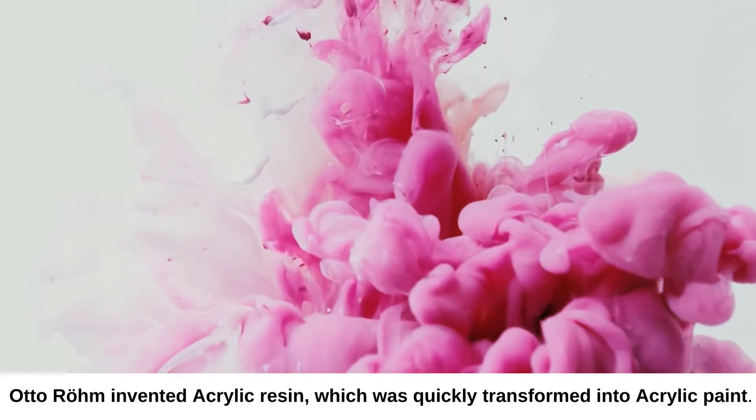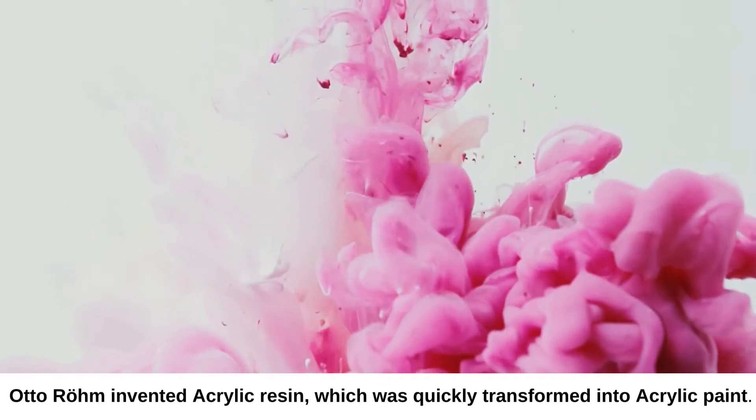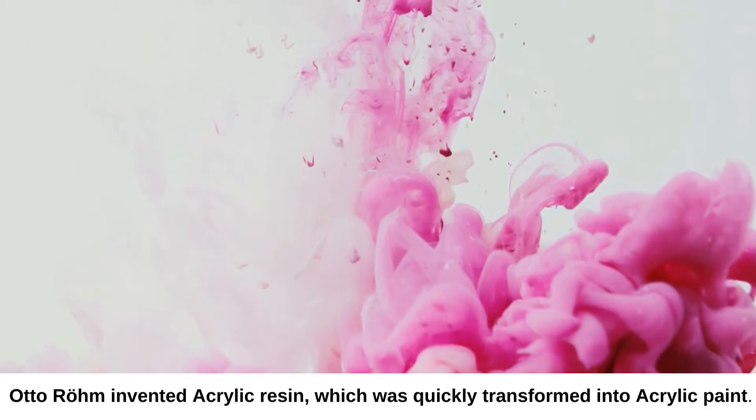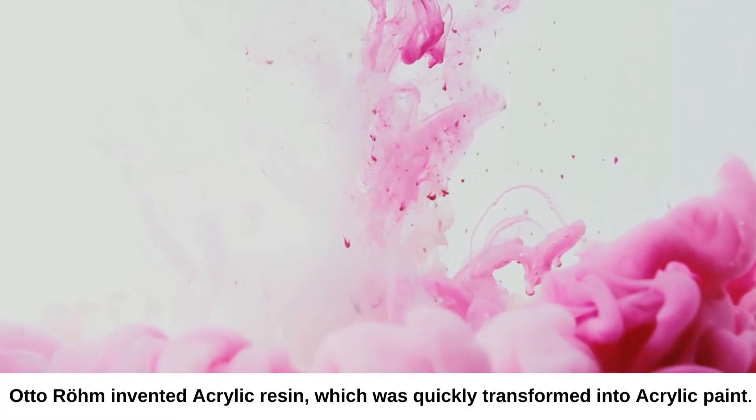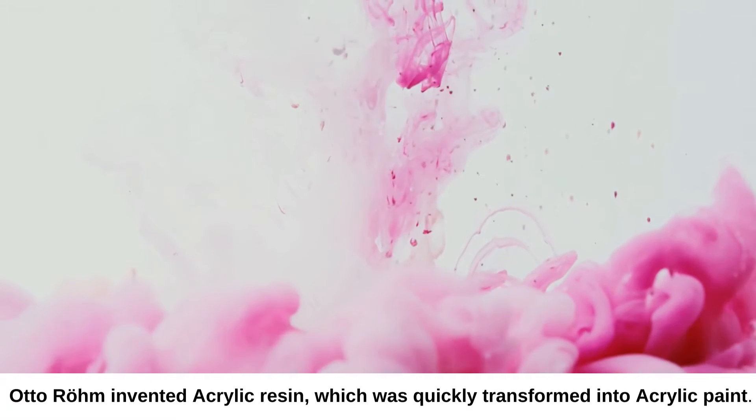Otto Ruhm invented acrylic resin, which was quickly transformed into acrylic paint. Acrylic paints began to be developed in the 1920s to the 1940s and were able to be bought commercially in the 1950s.